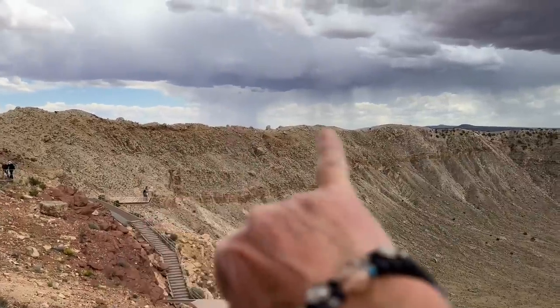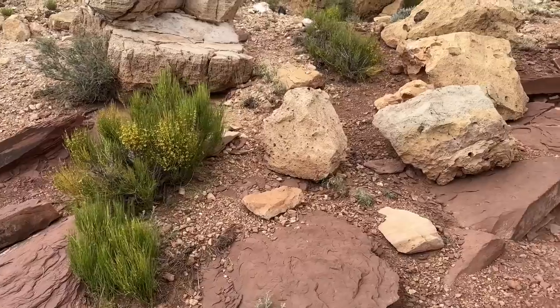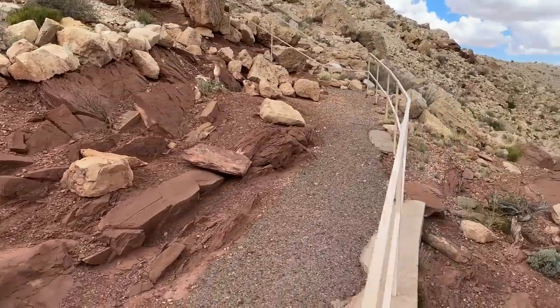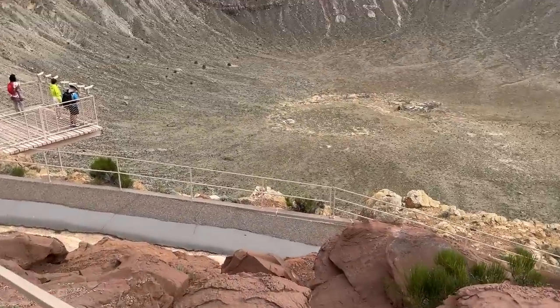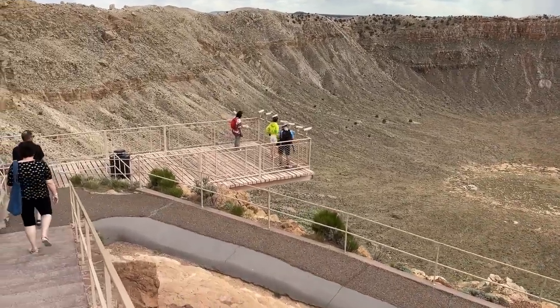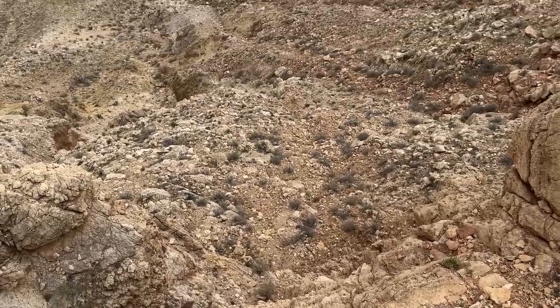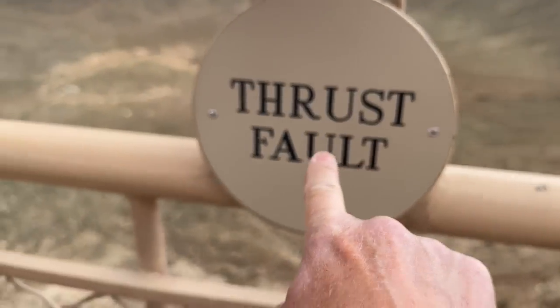We've got some storm cells coming in over here, some rain. We're going to go down to the point over here so you can see that. Now, if you're afraid of heights like me, this could be a problem — it's a long way down.